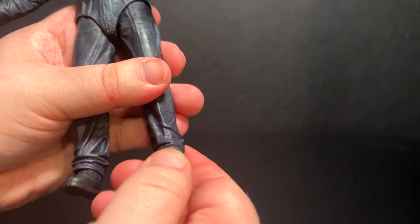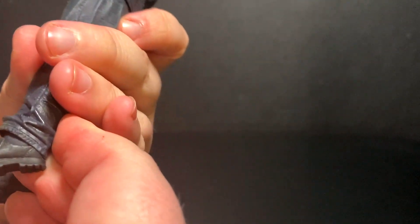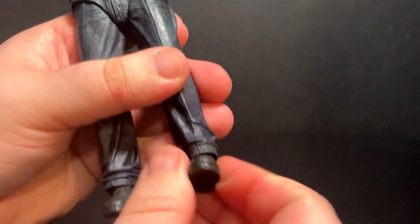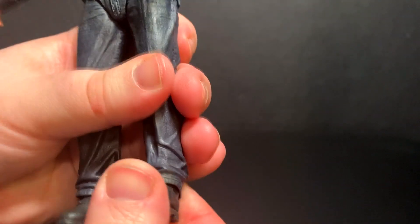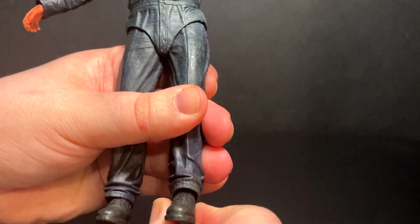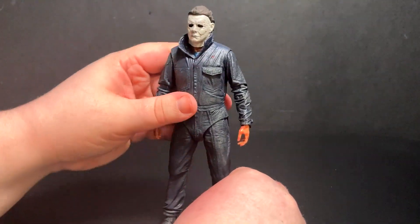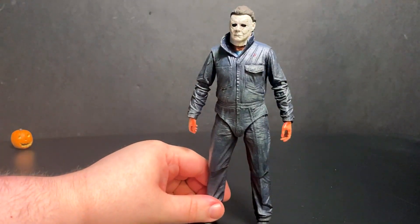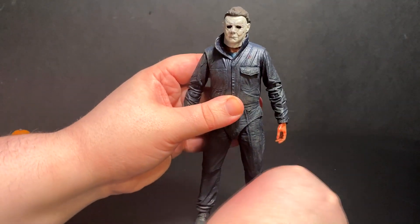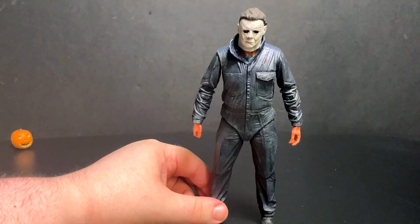He does have articulated knees, and his feet — I think it's just a ball joint; I don't want to take the whole thing apart. There is forward and back movement, and you can see the hinge just slightly under the cuff of his pants. His feet also have rocker articulation. He's not the most poseable figure in the world — NECA stuff is definitely more about sculpt than posability — but NECA has really upped their game in terms of what their figures can do.